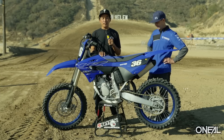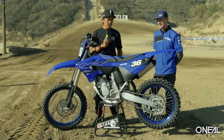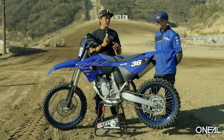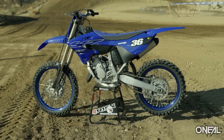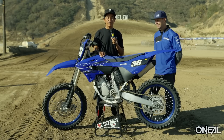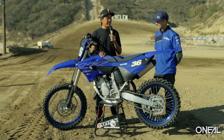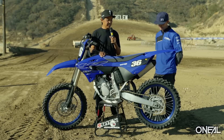Hey guys, welcome to the O'Neill Racing Bike Breakdown for the 2022 Yamaha YZ125, which is arguably the most anticipated bike of the year. Honda 250F lovers might argue otherwise, but this bad boy is an all-new two-stroke from Yamaha. I'm joined by Yamaha's Steve Butler, the pride of Australian motocross and former factory mechanic and team manager.